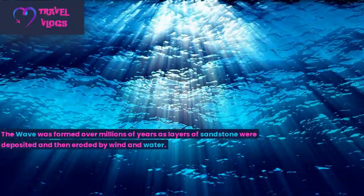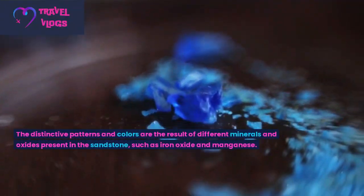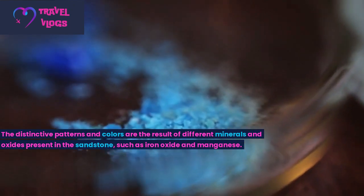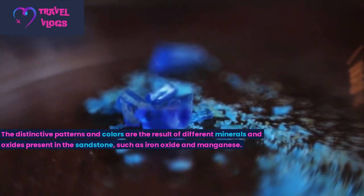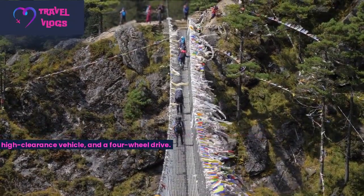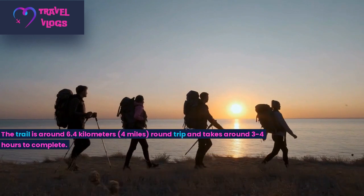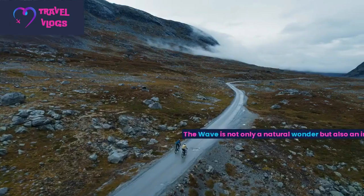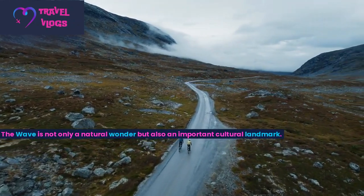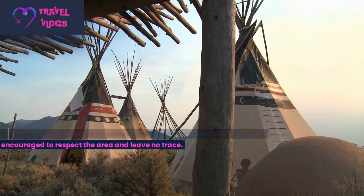The Wave was formed over millions of years as layers of sandstone were deposited and then eroded by wind and water. The distinctive patterns and colors are the result of different minerals and oxides present in the sandstone, such as iron oxide and manganese. The hike to the Wave is considered moderately difficult and requires a permit, a high-clearance vehicle, and a four-wheel drive. The trail is around 6.4 kilometers round-trip and takes around three to four hours to complete. The area is considered sacred by some Native American tribes, and visitors are encouraged to respect the area and leave no trace.